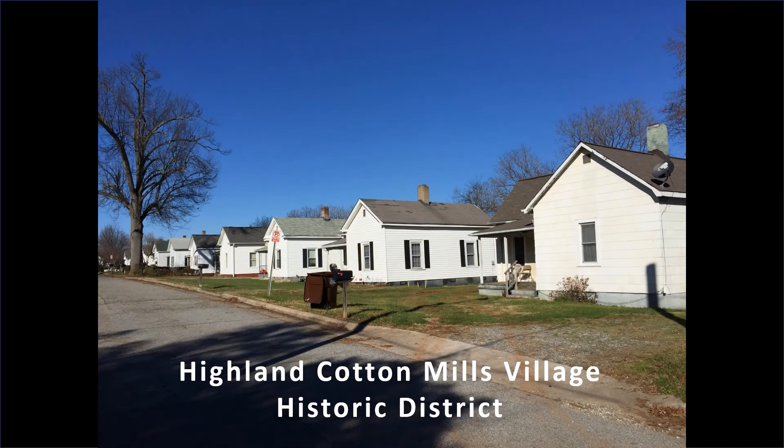Mill companies across the country built houses for workers to live in, known as mill villages, and would also build community centers and churches for their workers—part of the economic shift of the Southeast during the New South industrial era of the late 19th and early 20th centuries. Life in a company town was hard; companies often had mandates that kept workers in a cycle of debt. The mill village is part of the Highland Cotton Mills Historic District, listed in the National Register of Historic Places in 2014.